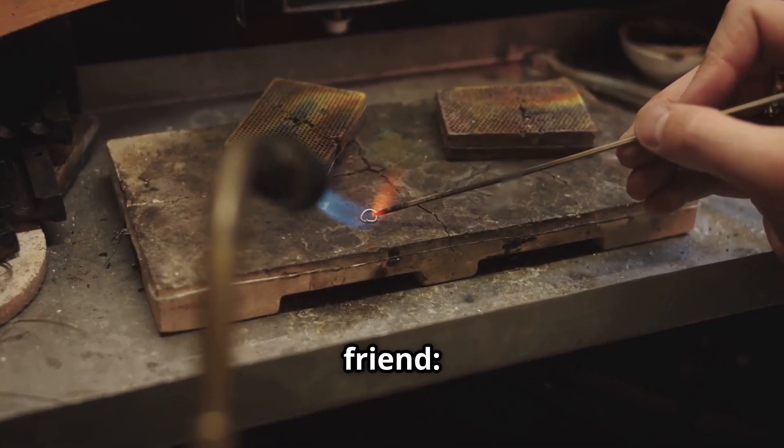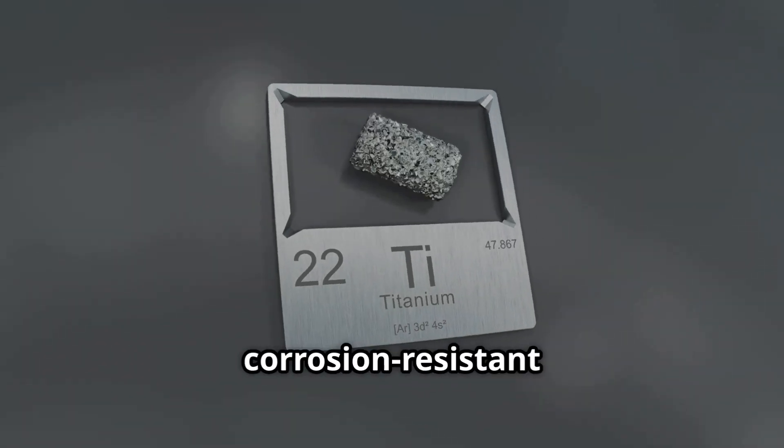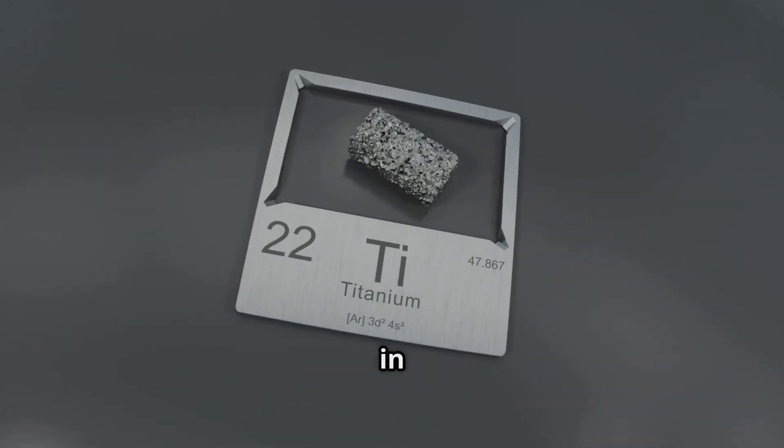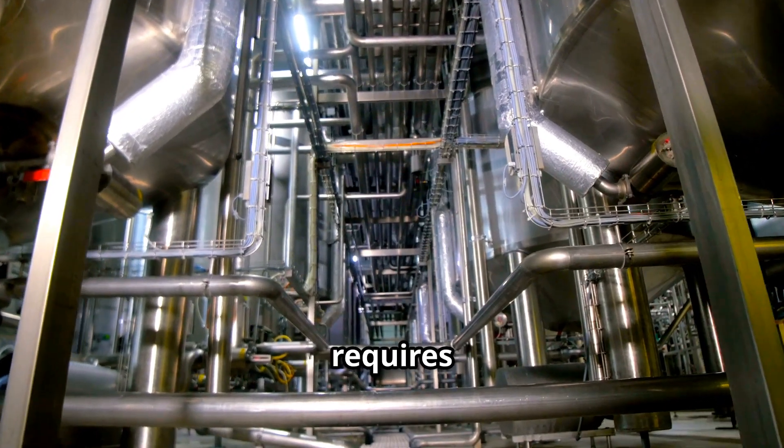Titanium is like that brilliant friend — talented, but difficult. It's strong, lightweight and corrosion-resistant, indispensable in modern engineering. Yet extracting and processing it requires elaborate procedures.